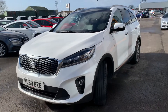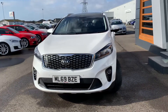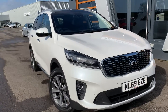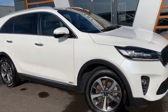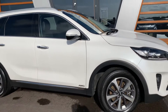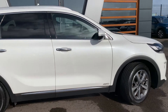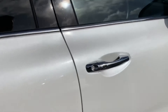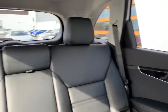Absolutely stunning car. It does come with two keys and it has really low mileage as well. Let's have a quick look inside for you — black leather trim throughout.